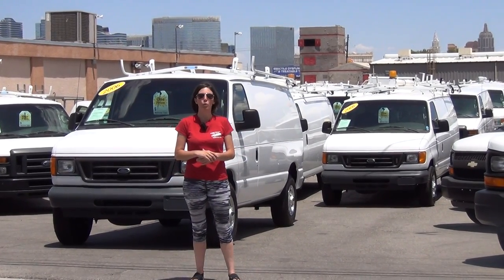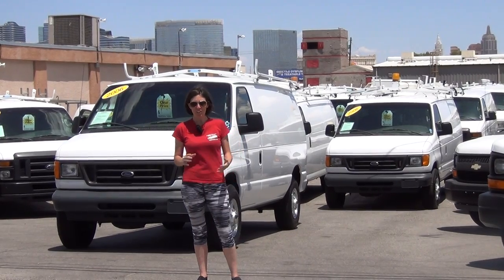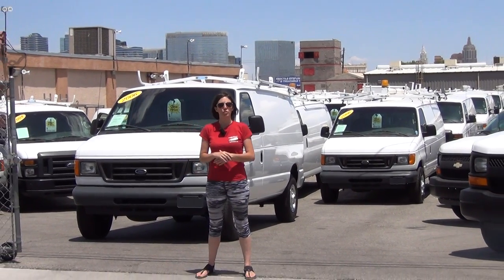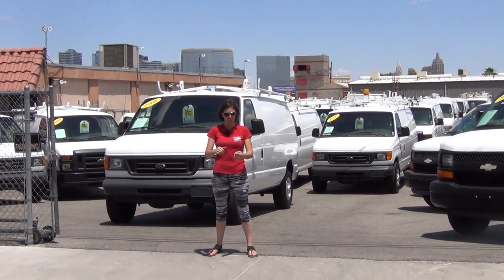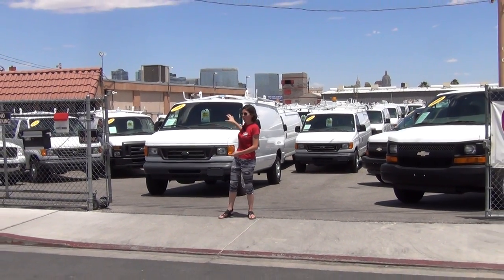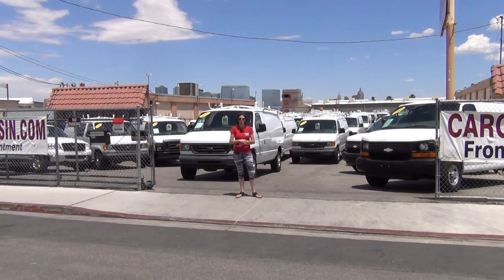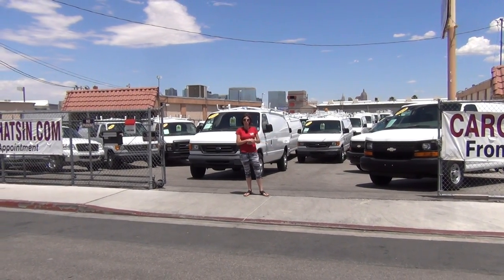I'm Bianca and I'm standing in front of the holding yard for the website SeaWhitson.com. SeaWhitson.com is a nationwide commercial vehicle dealer. We specialize in quality, rare, hard-to-find, like-new commercial vehicles — oftentimes with thousands of dollars worth in equipment and extremely low miles.